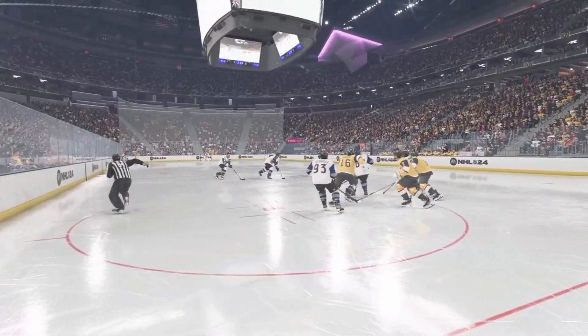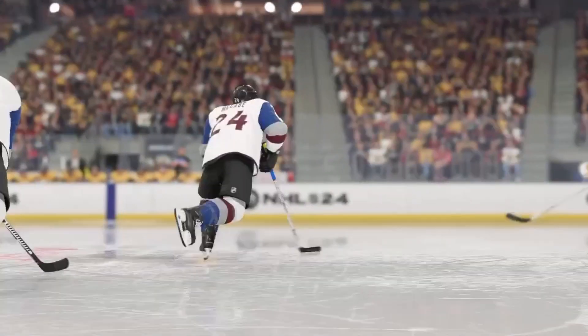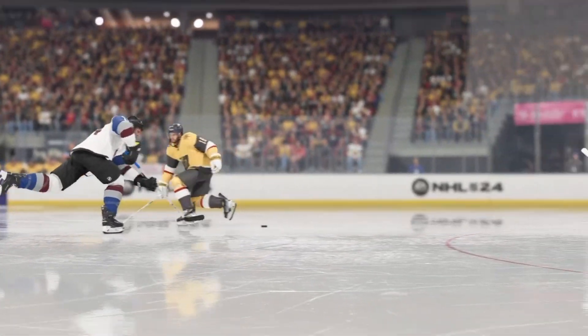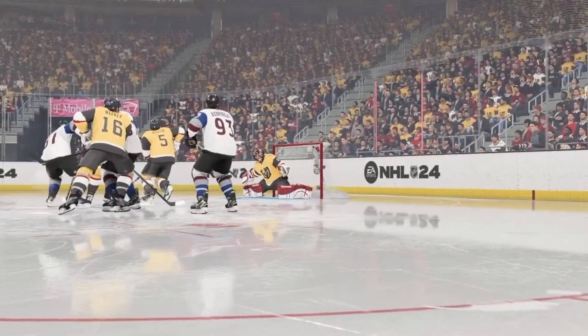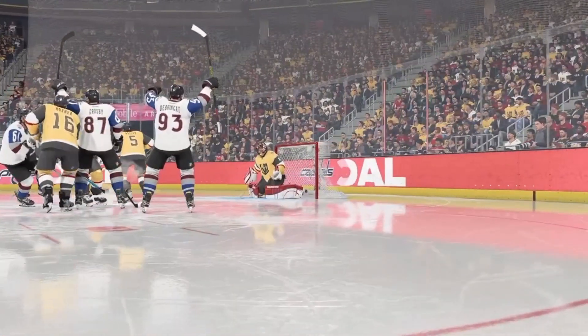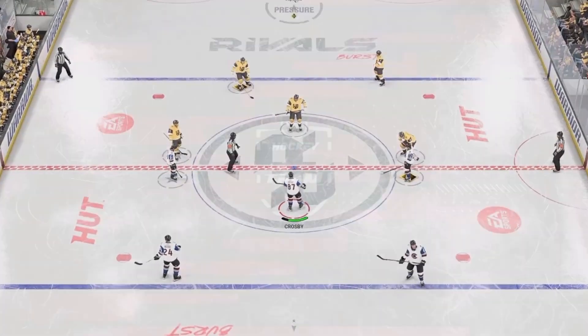In this game, they executed perfectly. We see players work on this all the time in practice. It's about getting position net front, and then once that puck is coming towards you, you've got to get your hands away from the body with great hand-eye coordination. Just get your stick on it. You're not sure where it's going all the time, but this time it winds up in the back of the net.